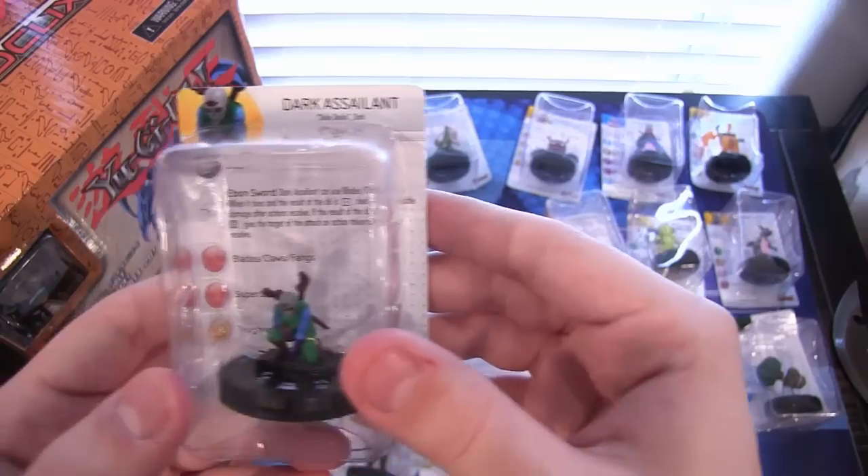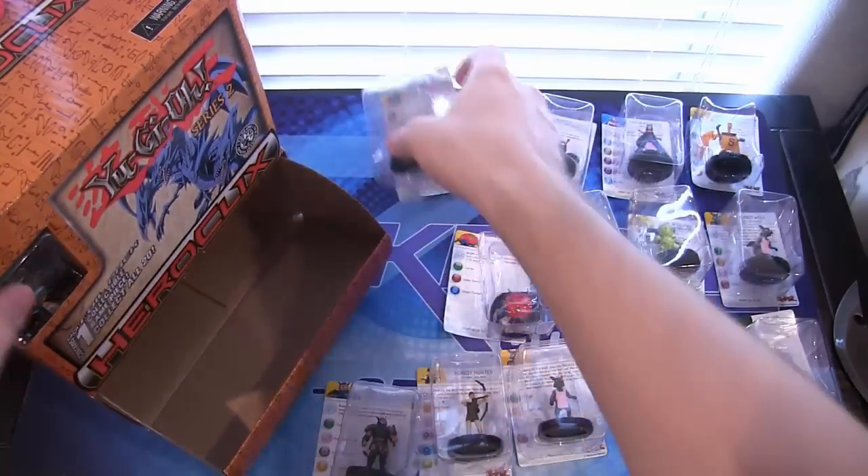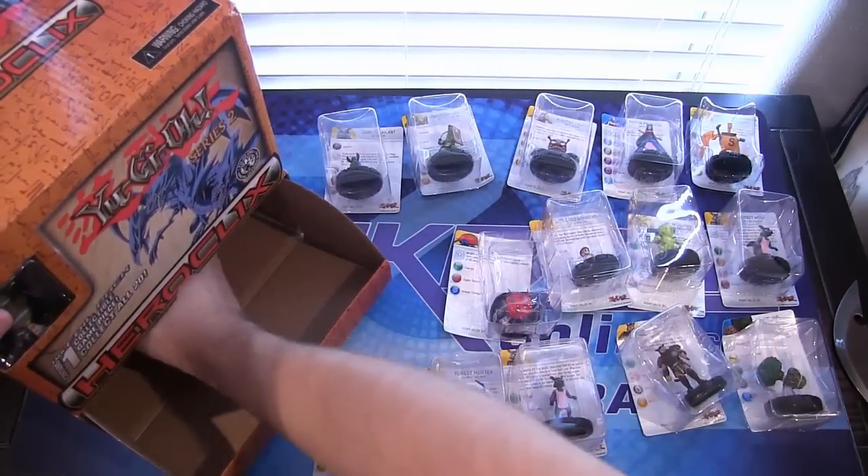We have Dark Assailant. Wasn't he in Dungeon Dice Monsters? I think he was. I know he was a card too, but I think he was also in Dungeon Dice.